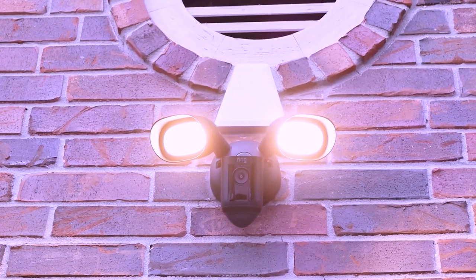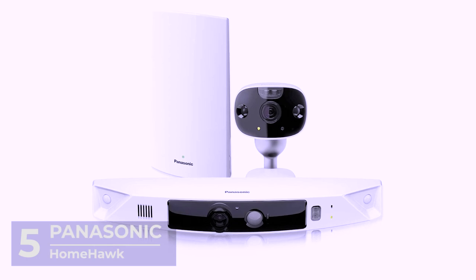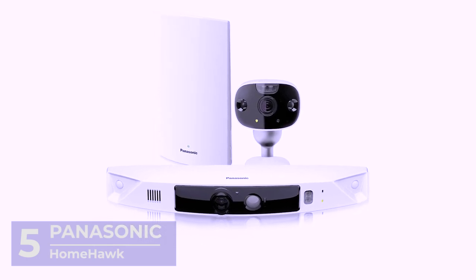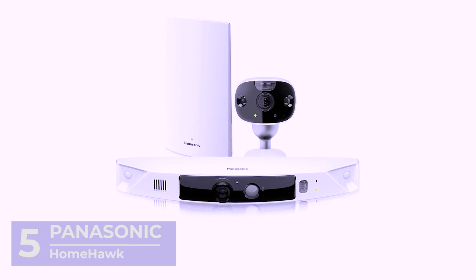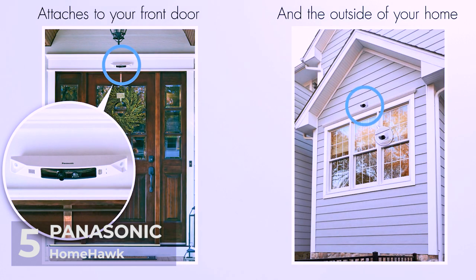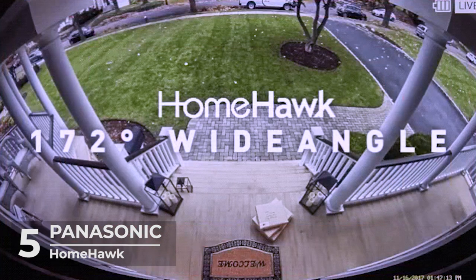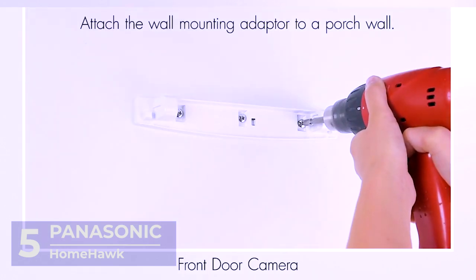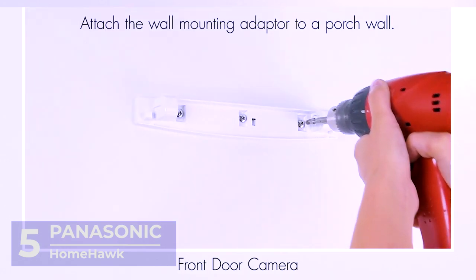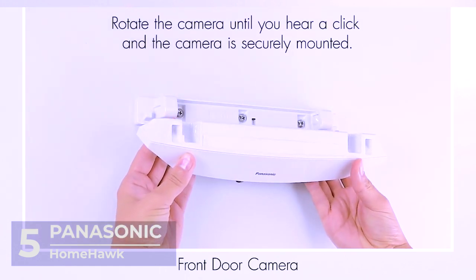Sit back, relax, and enjoy the video! Number 5: The Panasonic Home Hawk. No one likes having their packages stolen from their front porch, yet these things happen, and many times you can only hope the authorities would catch the culprit in time. But what if you didn't have to wait for the cops? What if you were able to stop the attack before it happens? That's why you should get a home security gadget like the Panasonic Home Hawk.